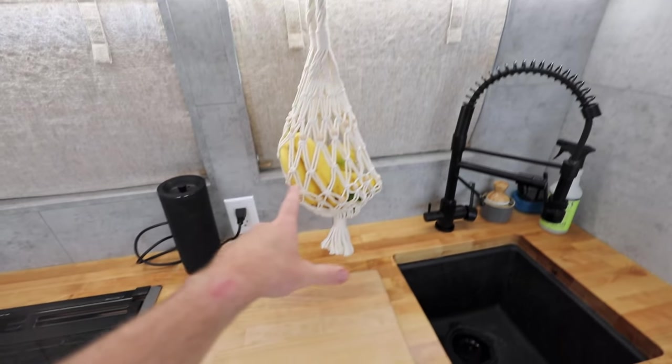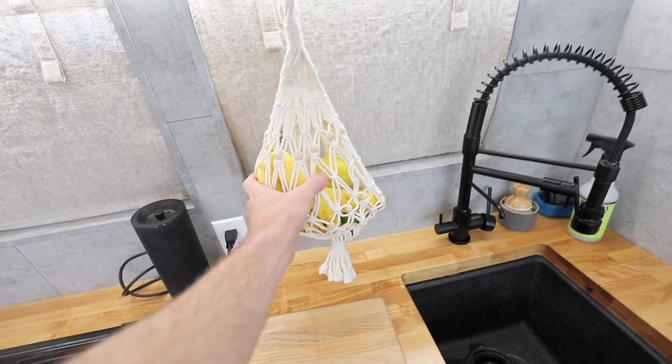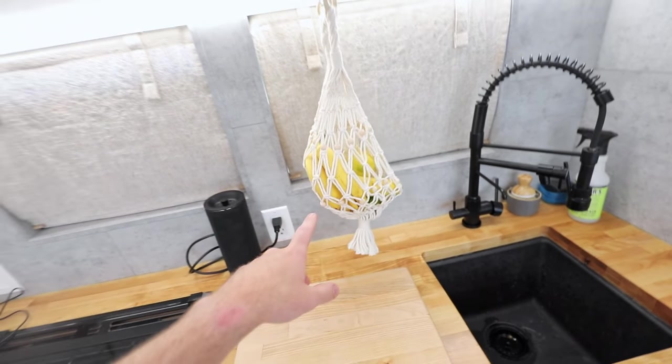That way I don't have to be really particular about the water that goes into my water tank, because even if it's from a garden hose I will filter it here before it comes out and goes into my cooking, dishes, cups for drinking, or whatever. It's a pretty fun faucet with a lot of versatility but it still looks great and is pretty elegant. We also handmade a little macrame fruit hammock for storing fruit up there.